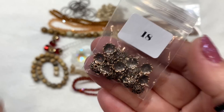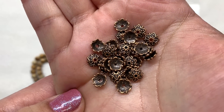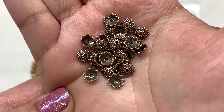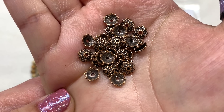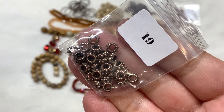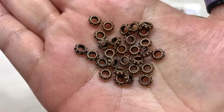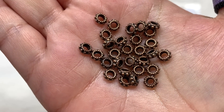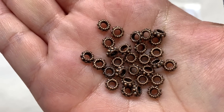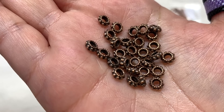Those star-shaped bead caps will look gorgeous on some of that picture jasper, framing out those beads nicely. They have that star shape with dotting detail and some raised areas of brighter copper on top of the deeper shade. Bag nineteen is holding 30 pieces of 6 by 2 millimeter copper spacer beads — these have a nice wide hole as well, another option for use with thicker stringing material. They are pretty thin with a dotted detail around the edges that coordinates with our other findings.